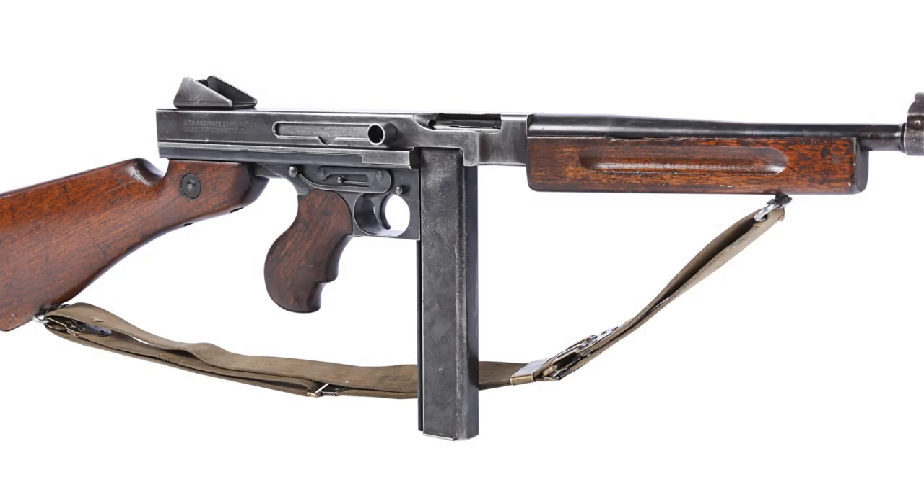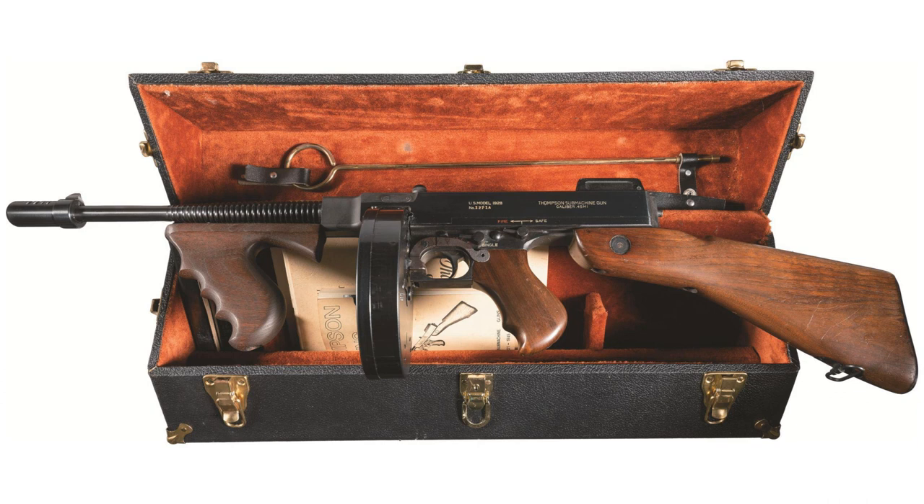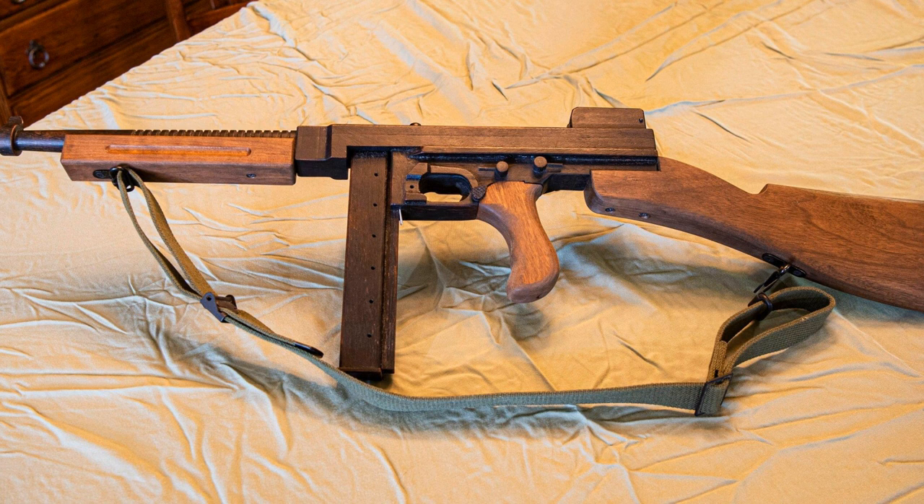The Thompson submachine gun, also known as the Tommy Gun or Chicago Typewriter, is an iconic weapon that played a significant role in the history of firearms. Designed by American engineer John T. Thompson in 1918 and first produced in 1921, it quickly gained popularity among law enforcement officers, military personnel, and even criminals during the early 20th century.